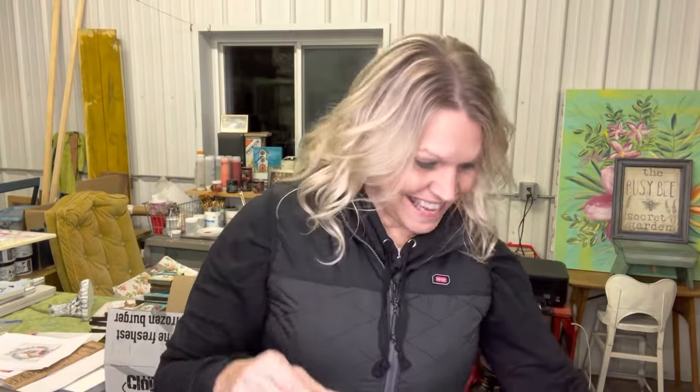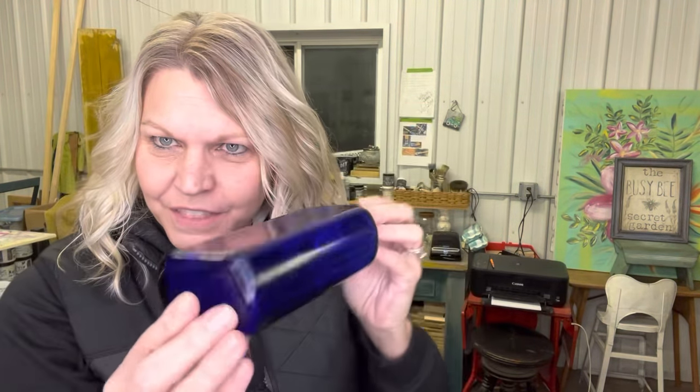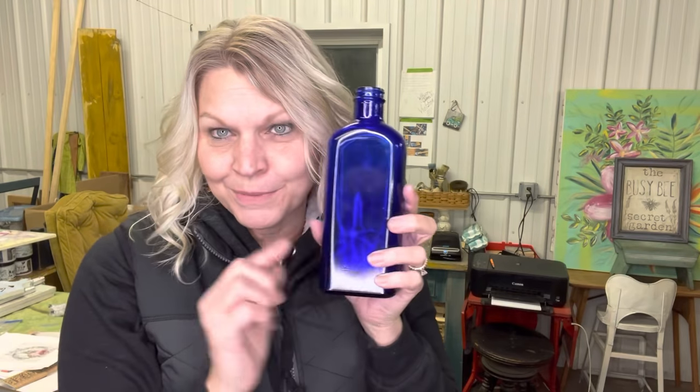Then I have a nice blue cobalt jar. I always love blue jars. This also came from my friend, and she thought it would look really pretty in my bathroom. Don't ever pass up a blue jar — they're so pretty.